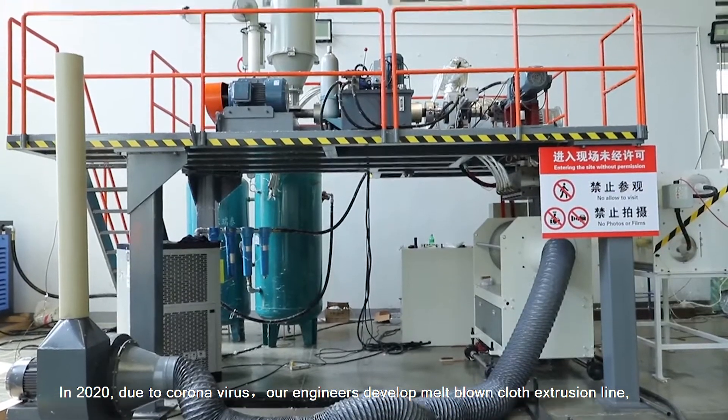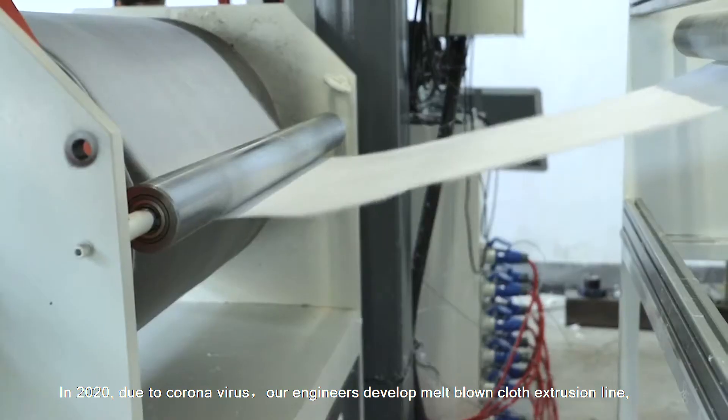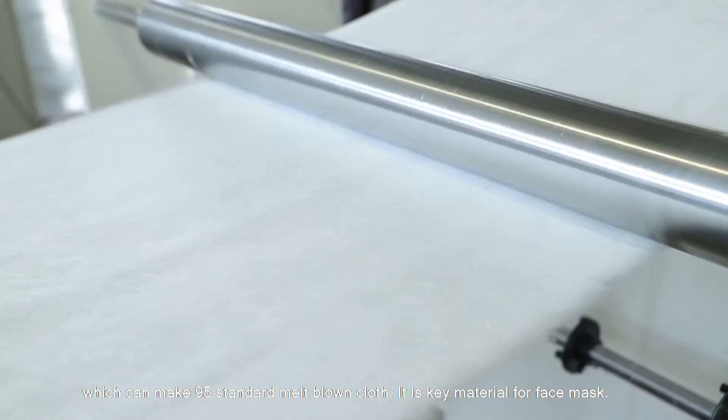In 2020, due to the coronavirus, our engineers developed a melt-blowing cloth extrusion line, which can make N95-grade melt-blowing cloth — the key material for face masks.